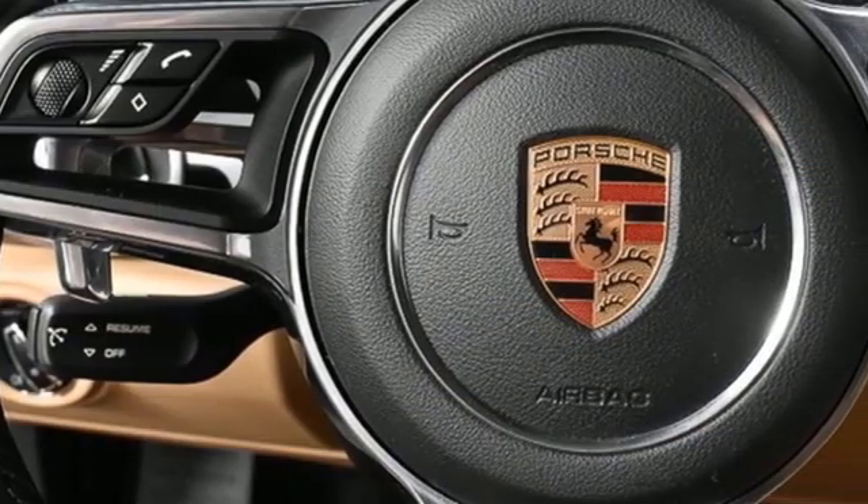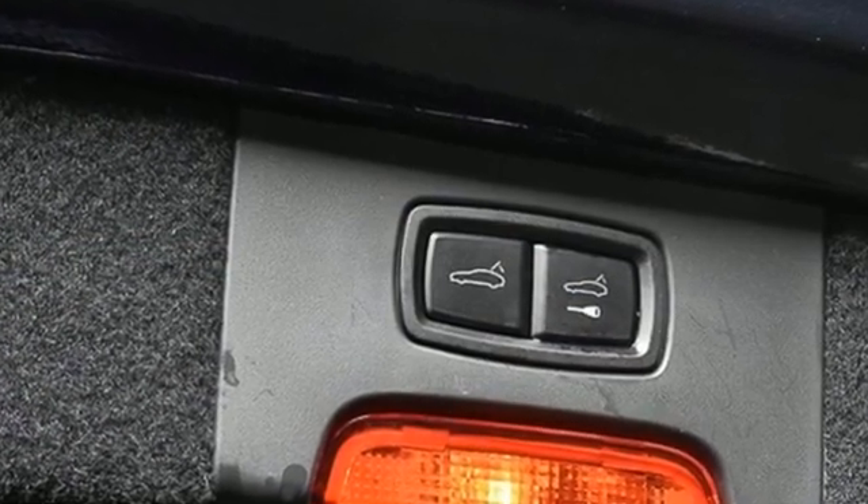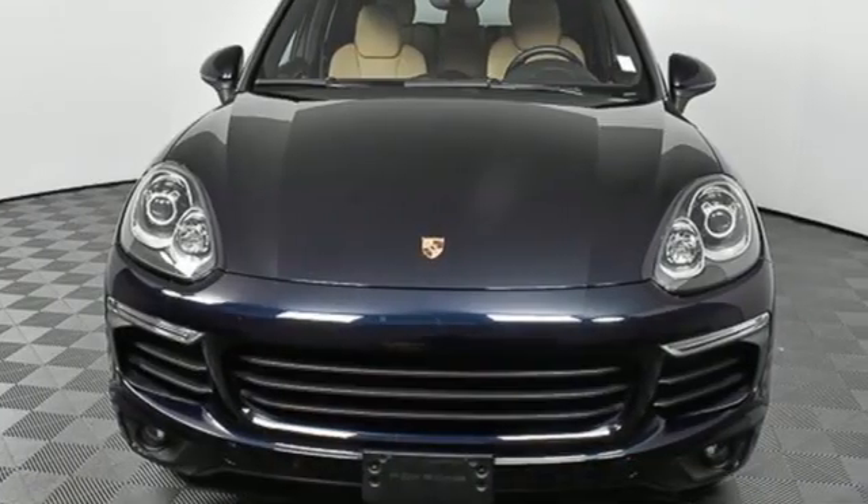And a V6 engine. New Car Test Drive reports: the Cayenne in any form is a wonderful, quiet, plush, and luxurious highway cruiser.